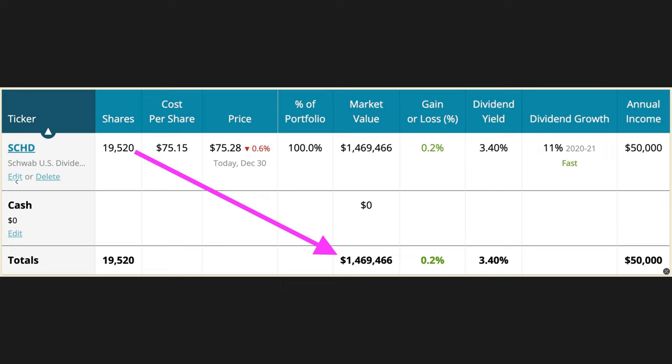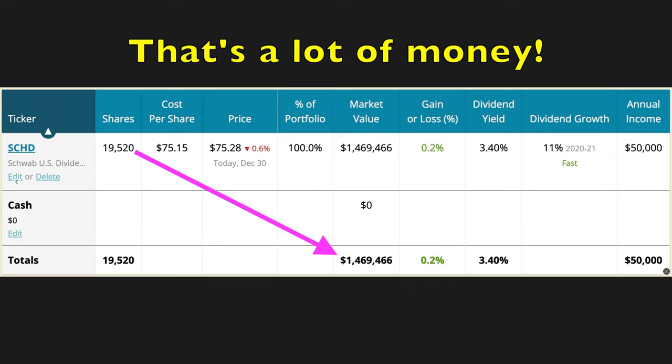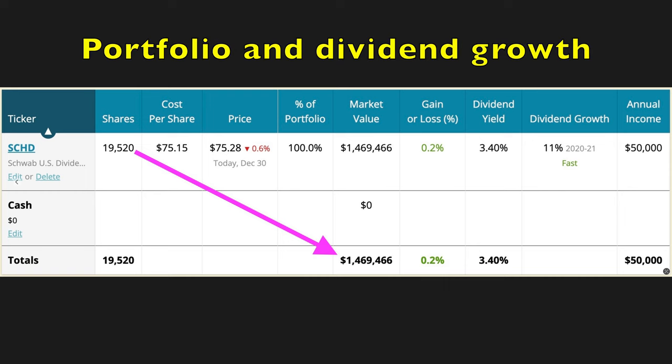If you went with just SCHD, here's an example portfolio of how much SCHD you would need to pocket $50,000 a year in annual dividends. In order to do that, as of today you'd need to own $1,469,000 worth of SCHD, or right at 19,500 shares. That's a very large number, but remember you can build or grow these portfolios over time. And with SCHD, this is a portfolio that should grow in value on its own and also grow your yearly dividend income.